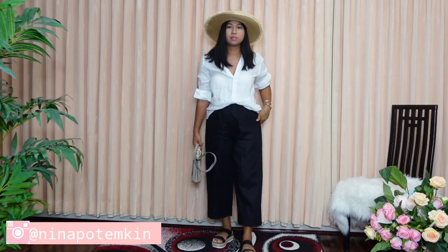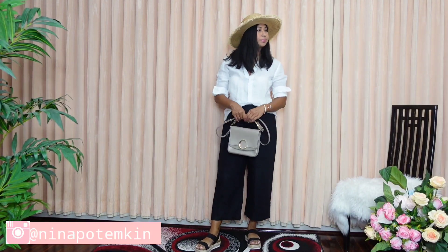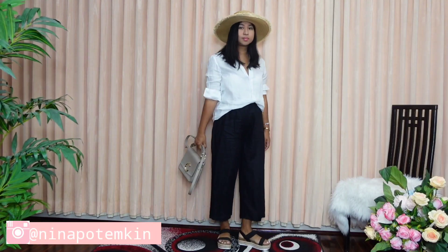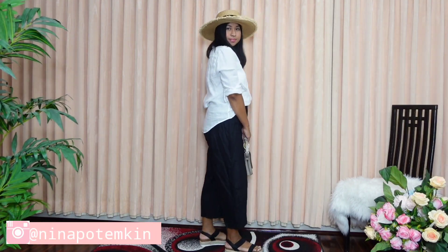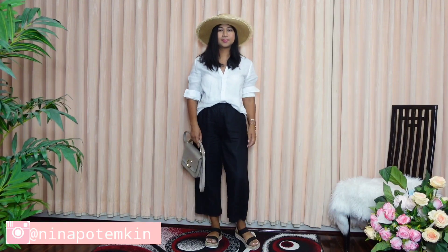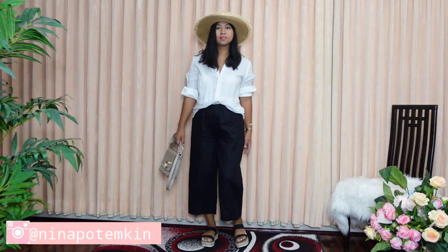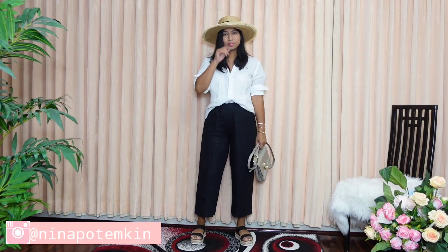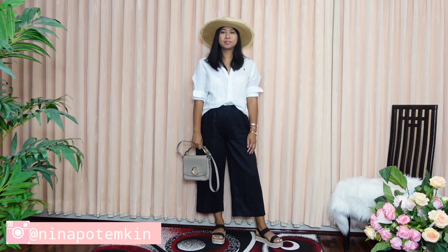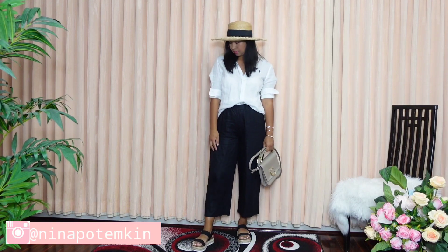I finished this look with a Jaclyn Spadrill platform sandal in black from Steve Madden. Although the sandals have a two-inch heeled platform, they are very comfortable and give an earthy texture and summery style. Wearing a loose button-up shirt and loose pants can easily look frumpy, but rolling the sleeves, tucking the front shirt in, and wearing the straw hat elevates the entire look.